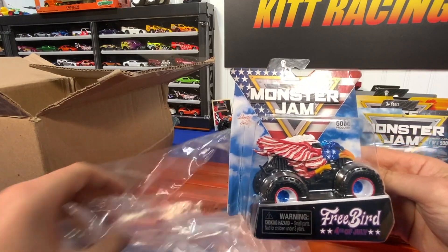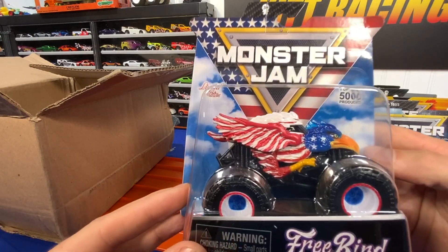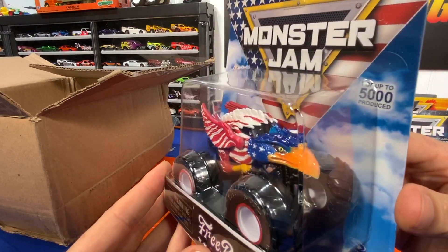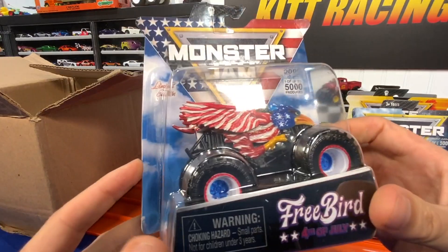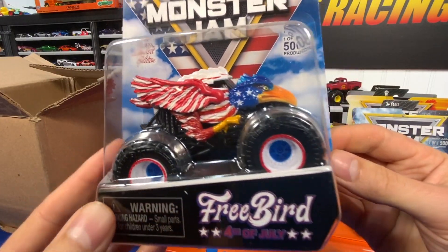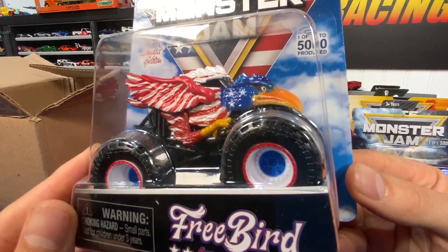And the final limited edition is one of five thousand as well — the Free Bird. You know what, that is probably my favorite casting. God bless America. Beautiful. I just don't think I'll open it — this one is special. That is awesome.